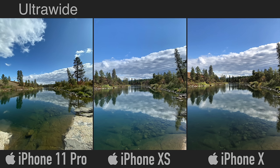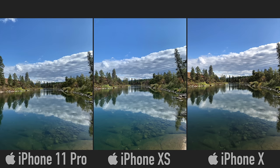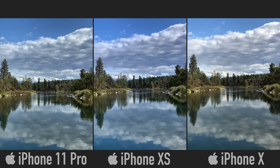With the 11 Pro we can also shoot photos using the standard lens, which really shows off the location. Now for some landscape shots — the ultrawide lens gives a really nice perspective, showing off the whole location. Comparing standard lenses, the iPhone XS is flatter with less saturation than the iPhone X, and the 11 Pro kicks it up a notch further than the X.